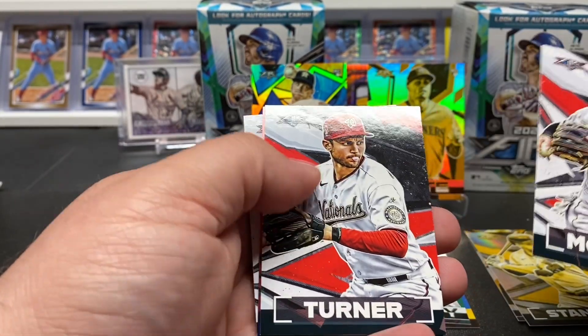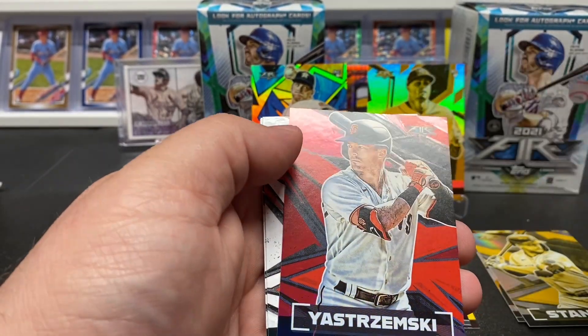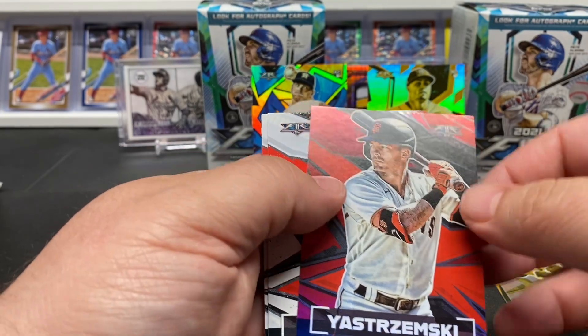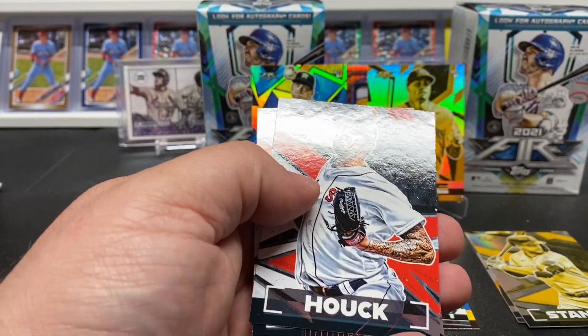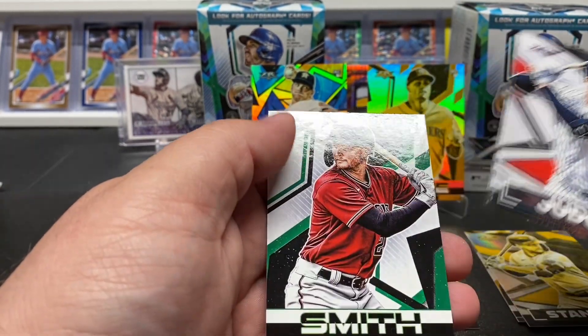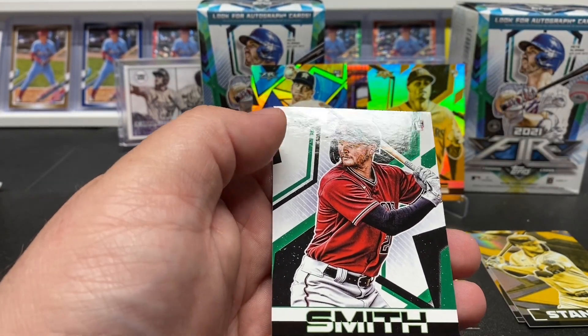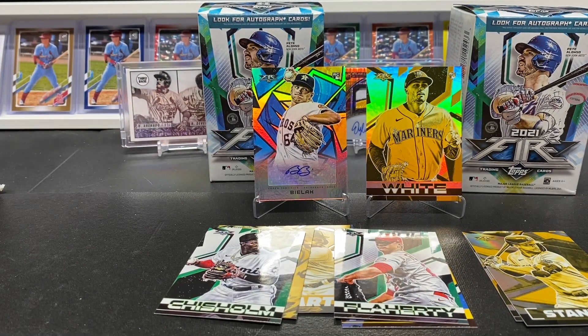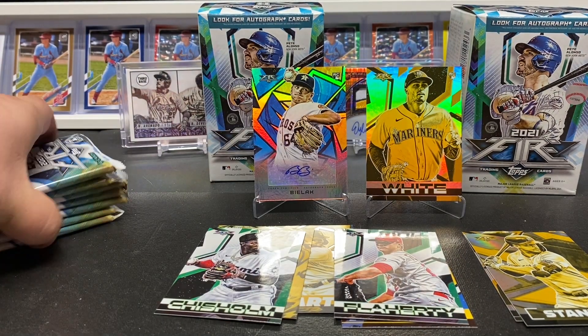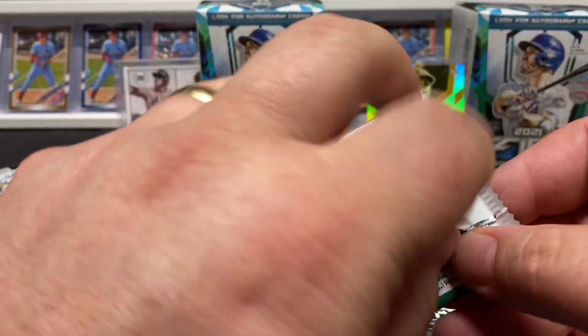Monkata, Turner, Trimski — nice little foil there. Tanner Hout rookie, Judge, and Padman Smith will be our last card of the first box. So we pulled an auto out of the first one, some nice rookies.